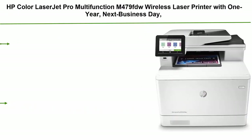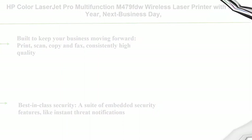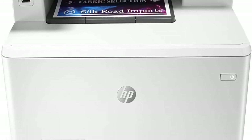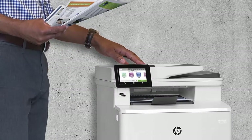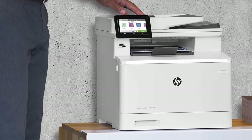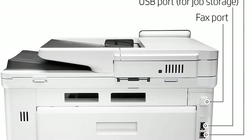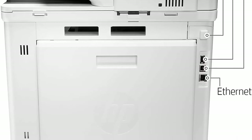Number 9: HP Color LaserJet Pro Multifunction M479FDW Wireless Laser Printer with one-year next business day on-site warranty, works with Alexa. Built to keep your business moving forward — print, scan, copy, and fax consistently high-quality documents. Best-in-class security includes a suite of embedded security features like instant threat notifications and optional pin-pull printing to help protect your printer from being an entry point for attacks.